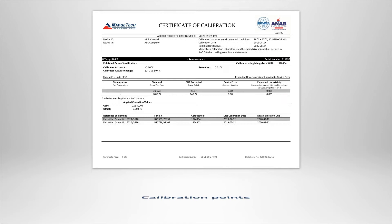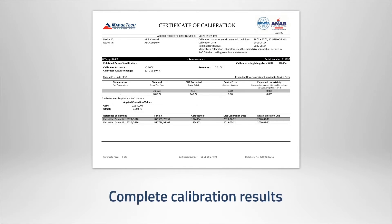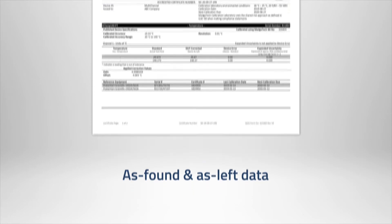All certificates notate the calibration points used, the NIST traceable standards, complete calibration results, and by default include as-found and as-left data for a full digest of the device's calibration process.